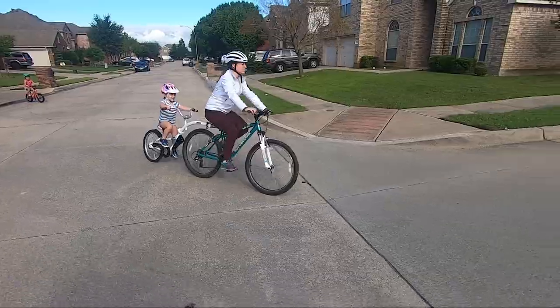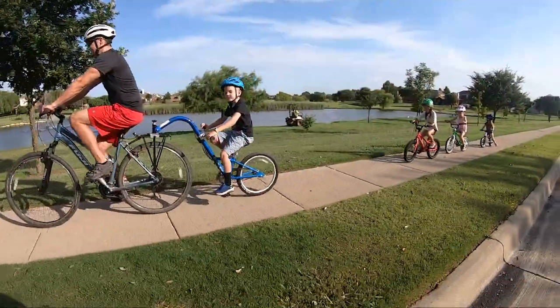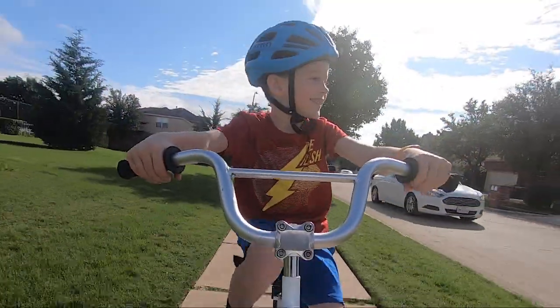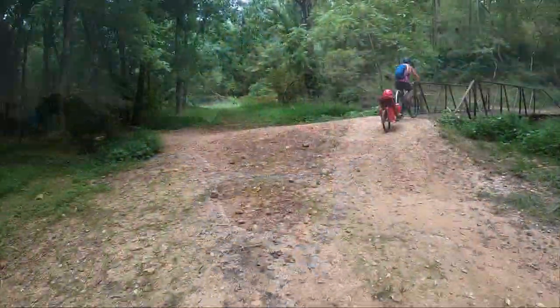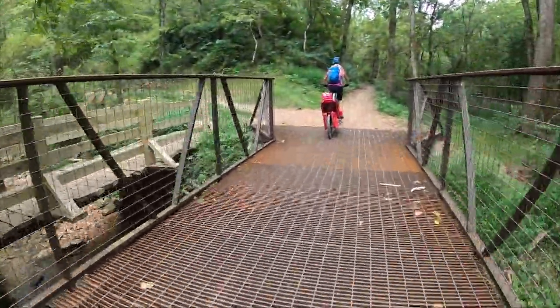As a downside, trailer cycles often suffer from what we like to call the wobble effect. Some are better than others, but the tandem portion of the bike can wobble during the ride, which is certainly felt by both the child and adult rider. While not a deal-breaker, it is something to keep in mind when choosing the best bike attachment for your family.